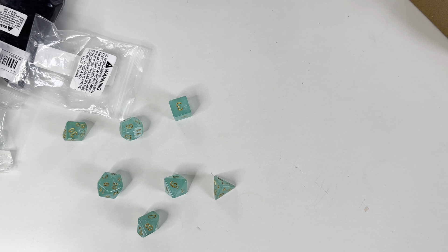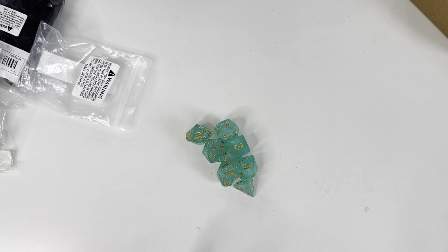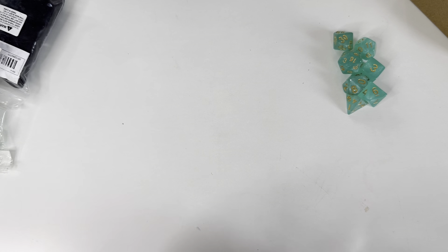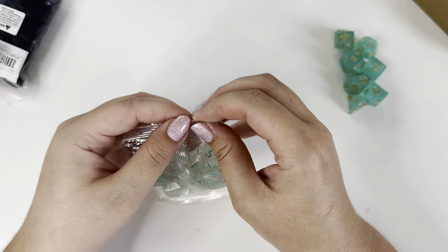Those are the first set of dice I picked up. The camera is making them darker than they are in real life - they are actually a really, really pale color. I've got a couple of lights on and it's still daylight, but I don't think the lighting is doing them justice.